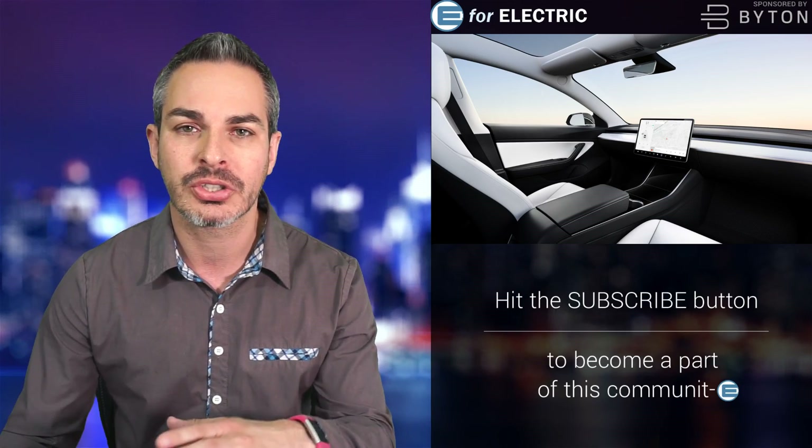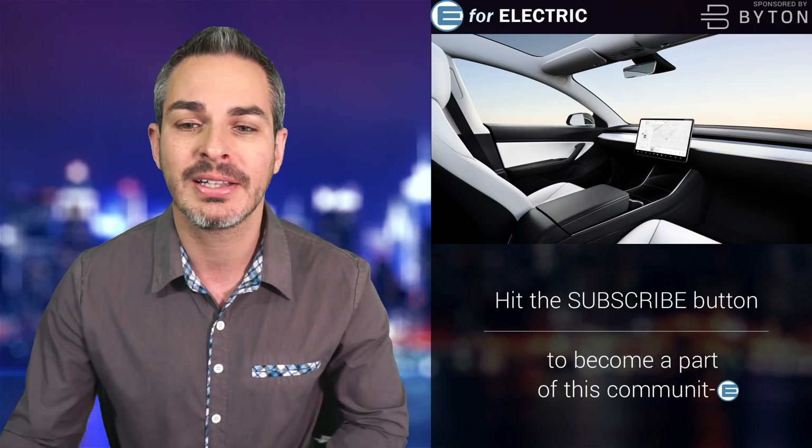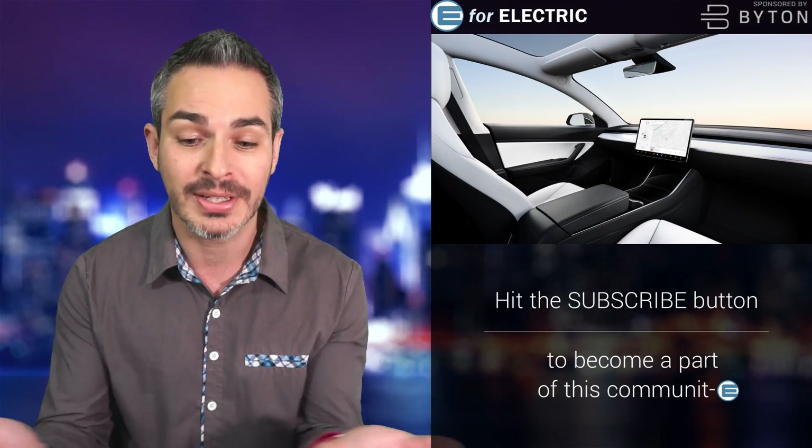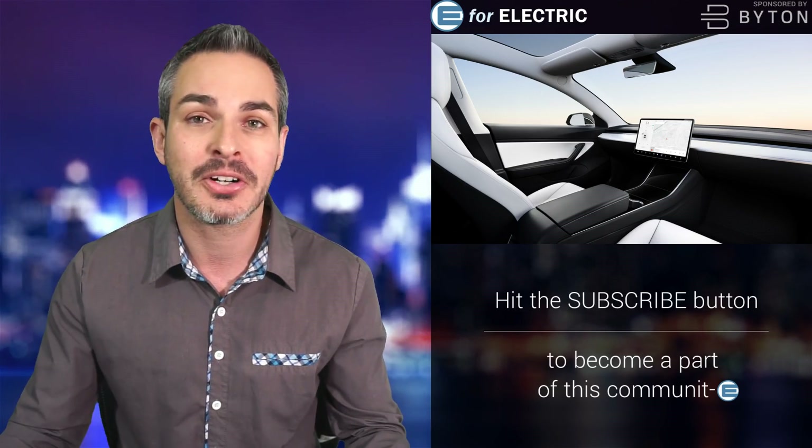Other manufacturers have also released similar pictures even before Tesla did. Let's talk about where this whole thing is going, whether it's possible, and do we even want this.